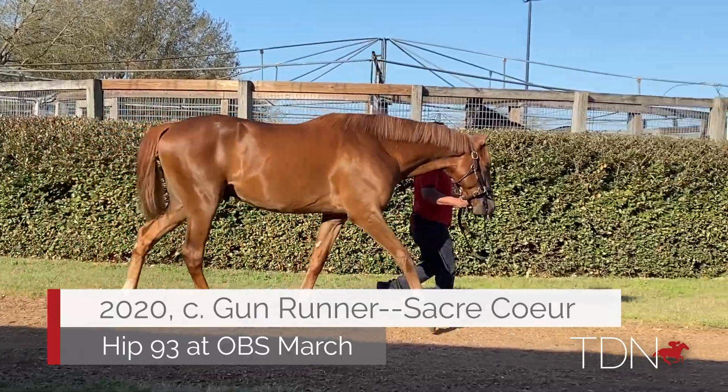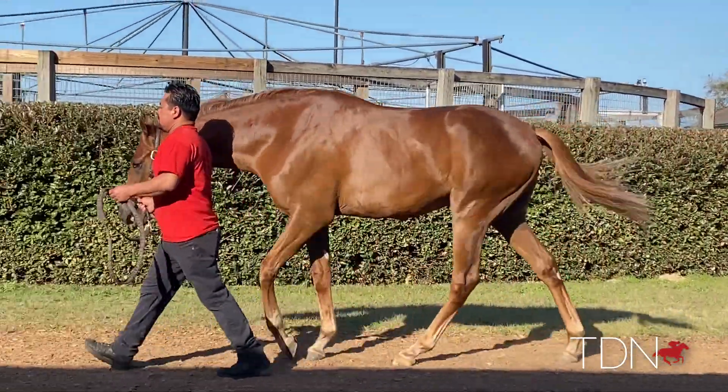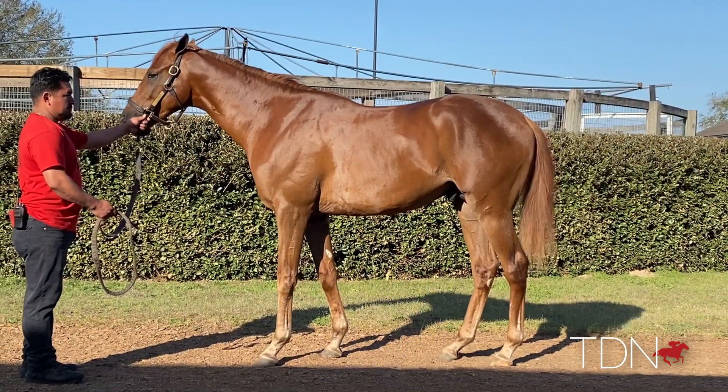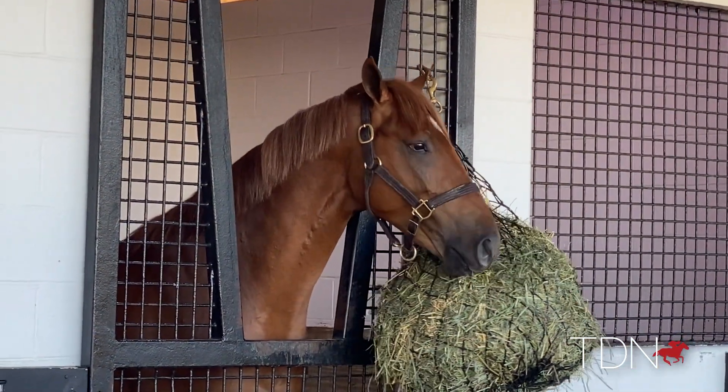Gunrunner out of Sacrachord, the half to Lady Eli — got a fabulous pedigree. He's a really nice horse, a beautiful mover, incredibly stylish, and he keeps growing. He won't stop growing, which is a good thing. He's all Gunrunner — he's laid back, hard to get the weight off, he eats you out of house and home, and he's just a really cool horse.